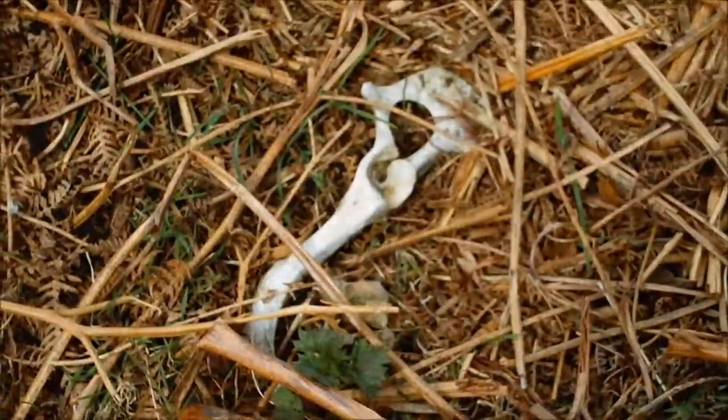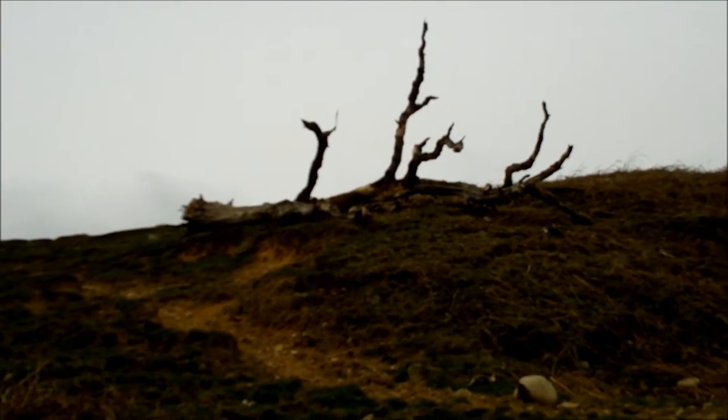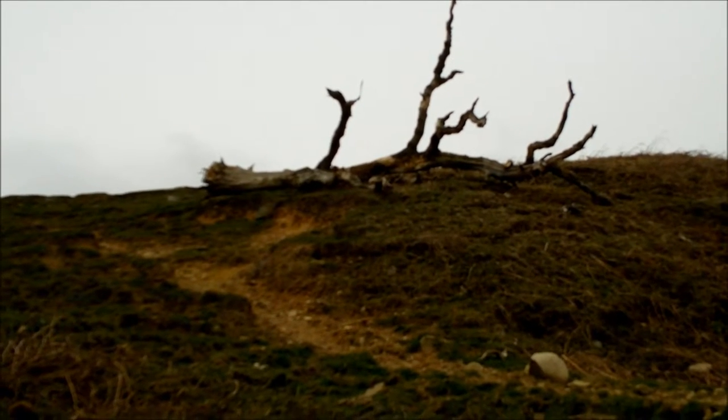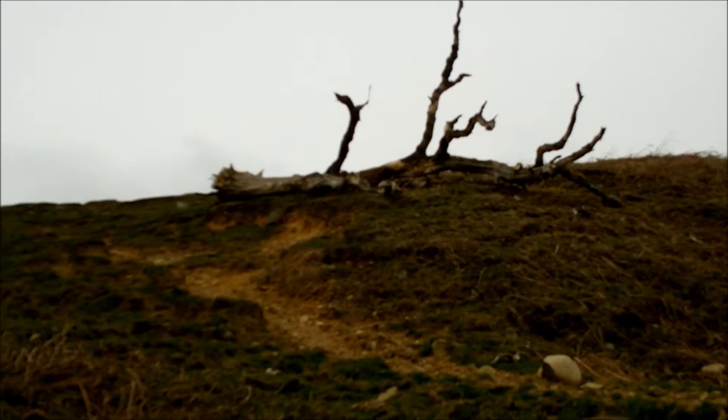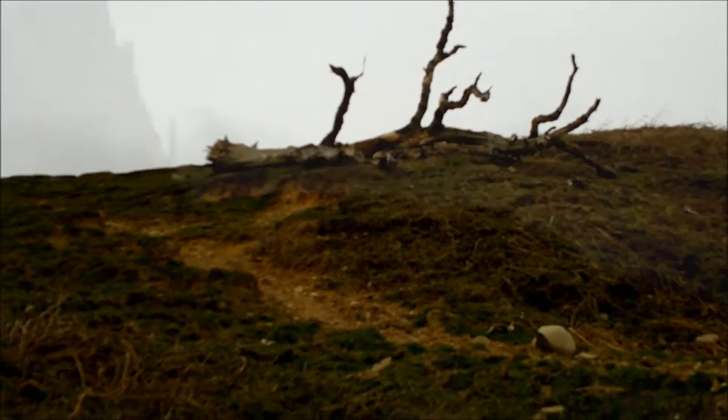Some random sheep remains. I can't believe that tree's eventually snapped and fell over — that's only happened within the last year. That's been an iconic skyline tree for this area. Weird.